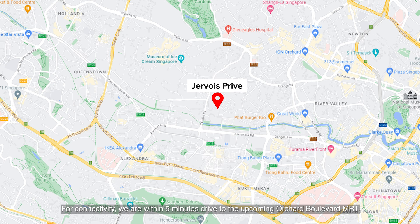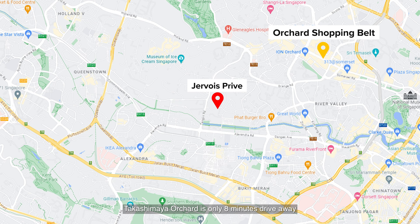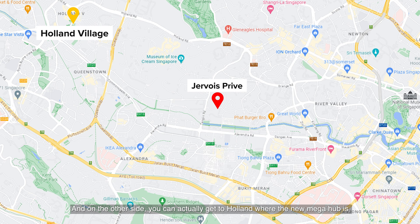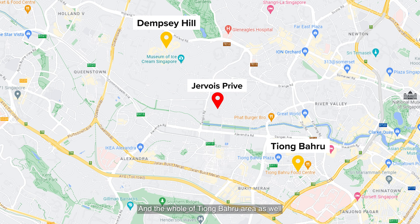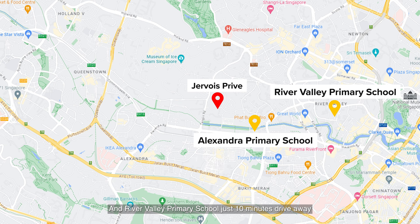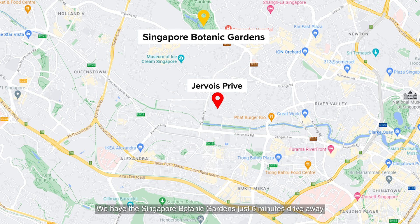For connectivity, we are within a 5-minute drive to the upcoming Orchard Boulevard MRT, and just a 9-minute walk to Redhill MRT station. The closest shopping mall is Tanglin Mall, just 4 minutes drive away. For something newer, there's Great World City at 5 minutes drive, and Takashimaya Orchard is only 8 minutes drive away. On the other side, you can get to Holland Village where the new mega hub is at One Holland Village. For specialty food, Dempsey Hill is just 6 minutes drive away, and the whole of Tiong Bahru area as well. For notable primary schools, Alexandra Primary is 3 minutes drive, River Valley Primary is 10 minutes, with Crescent Girls' School and Queenstown Secondary nearby. For nature lovers, Singapore Botanic Gardens is 6 minutes drive and the Singapore River is just 5 minutes drive away.